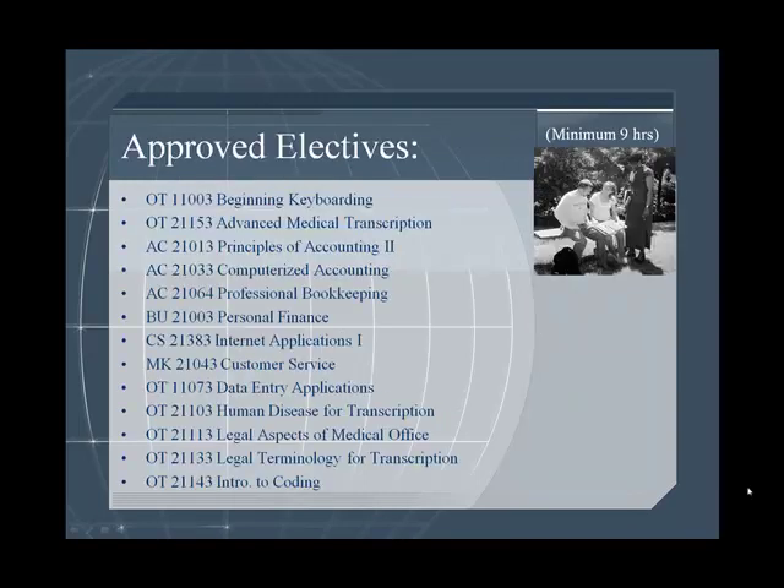As you can see, there are many approved electives for students to choose from. Students will typically choose their major electives to enhance the area that they want to work in.